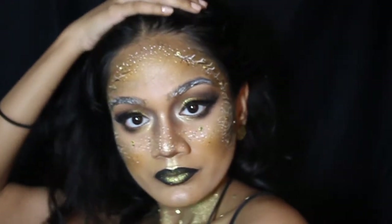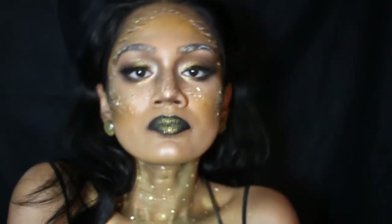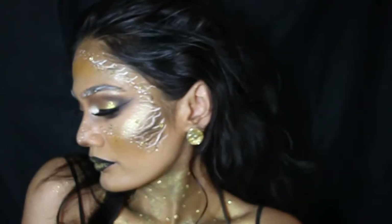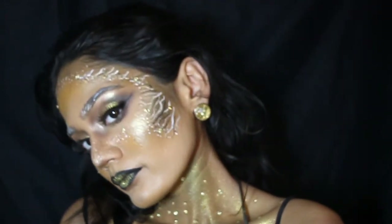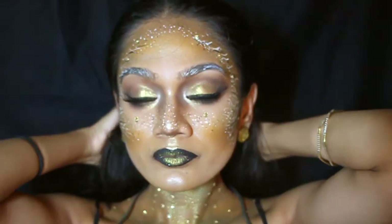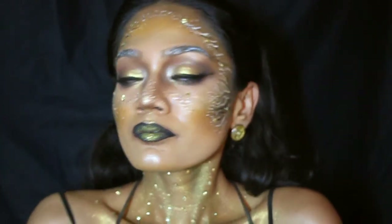Hey guys, welcome back to my channel. I know I haven't posted in a while, but this is my video entry for the 2018 NYX Singapore Face Awards. For this look I was inspired by the colors gold and black. I don't technically have a name for it yet, but I've asked on my Instagram what you guys think I should call it, so once I've decided I will put it up as my YouTube title for this look.